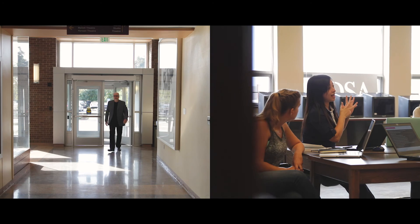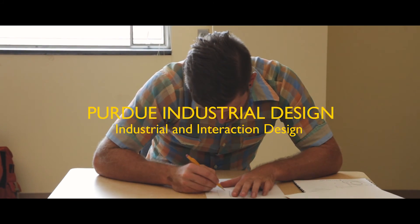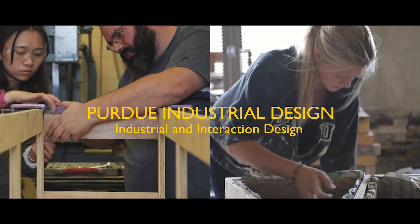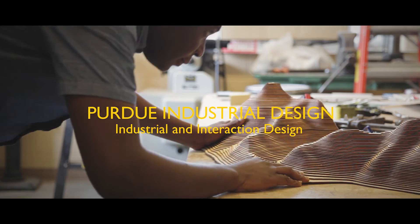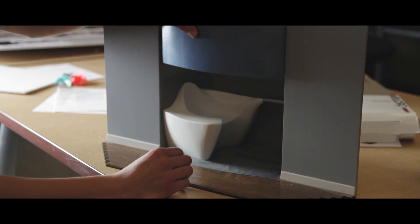Purdue is really pushing the boundaries of what an industrial design education should be. It's not just covering the basics, but really providing opportunities to work with other fields. So it's not just theoretical learning — it's hands-on opportunities.